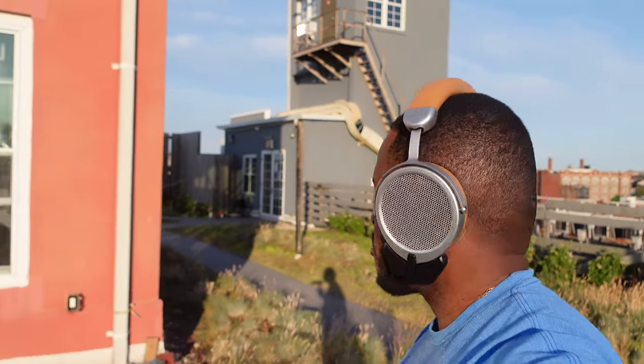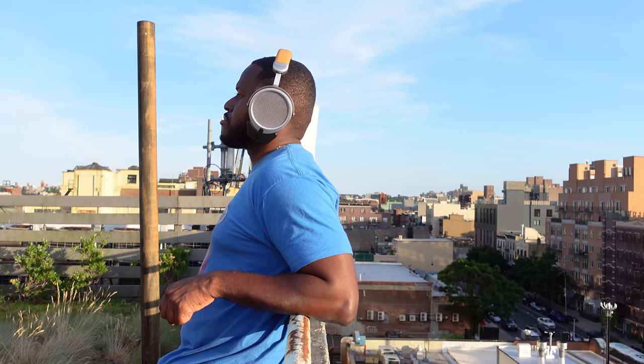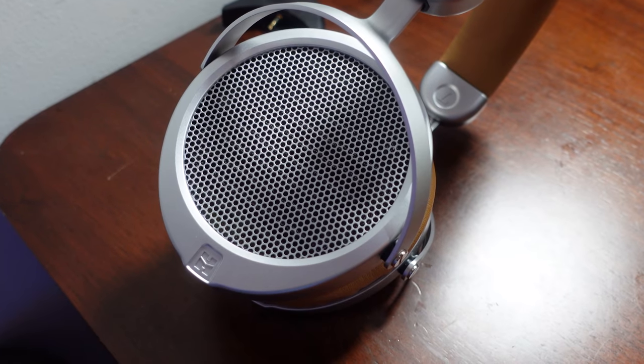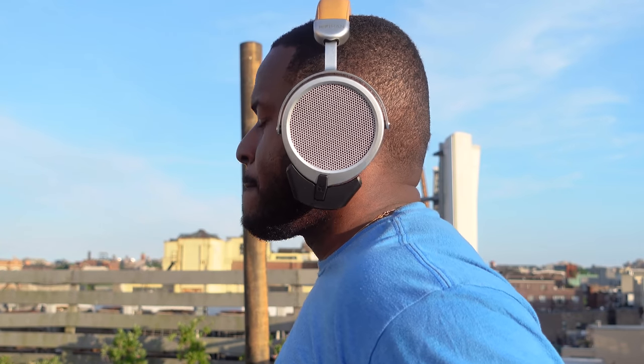Grading this above the usual consumer range — in terms of audio and sound quality while listening to music — nothing at the $300 price range compares to what HiFiMan has done. There is nothing at $300 that sounds better than these on your ears. They are absolutely amazing. Even though there's no active noise cancellation, the music is so crisp and so clear.